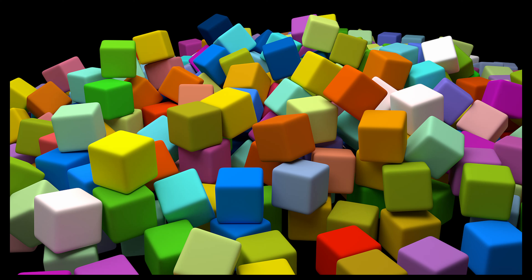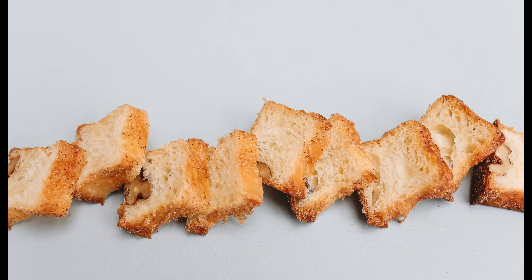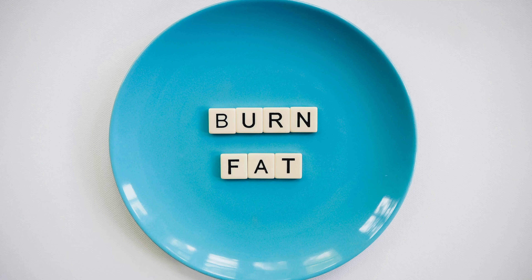Now, carbs. We know as keto people that if we eat carbs, the first thing our body is going to burn are those sugars, those carbs, before the body starts burning fat. This is why we like to cut out the carbs — because we want fat to be burnt away.